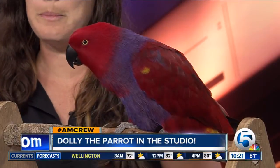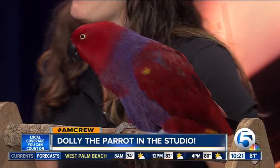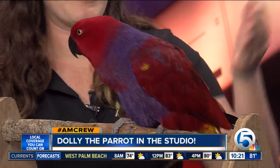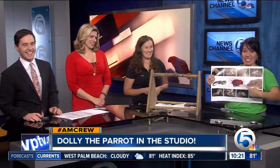I hear that Dolly is famous. She has a claim to fame. She was photographed by National Geographic Photo Arc, and we have her picture right over there. So she is very famous. You are stunning, Dolly. We're very impressed.